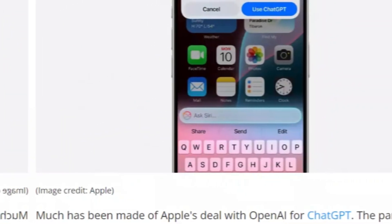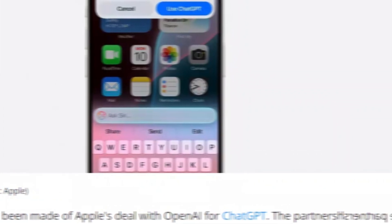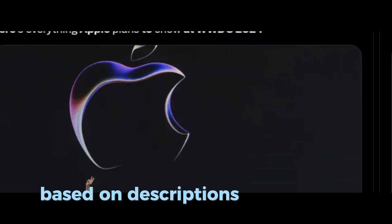One of the most significant updates is to Siri, which will now better understand conversational language, even if users stutter or change direction mid-sentence. Siri will also have improved access to Apple's ecosystem, allowing it to find settings or options within apps based on descriptions.